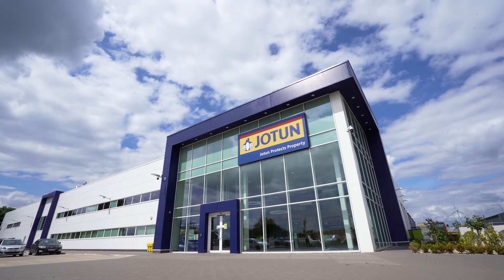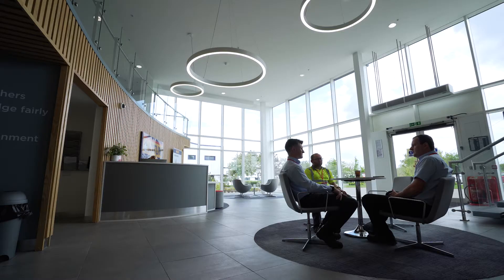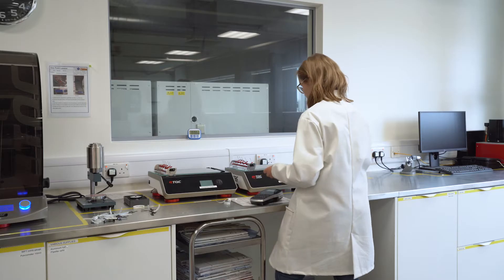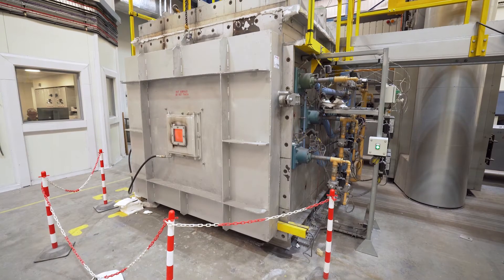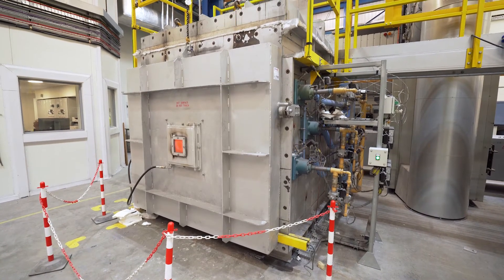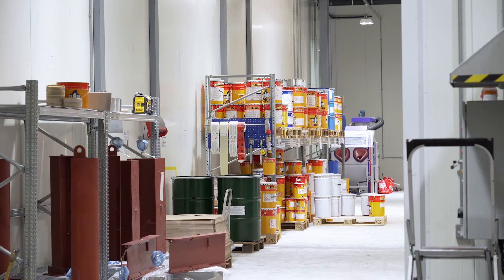Let's take a look at the bespoke filter system we created for Jotun UK. Filter Designs produced designs and installed a filter system to work in conjunction with our fire testing furnaces. We can do all of our fire testing and produce some quite smoky emissions, but thanks to the filter that we've had put in here, none of that escapes to the environment.